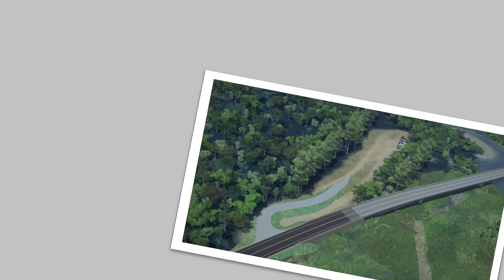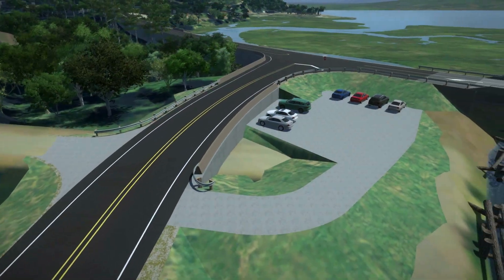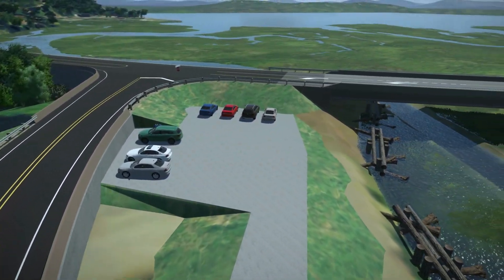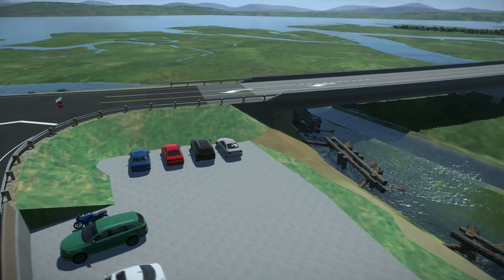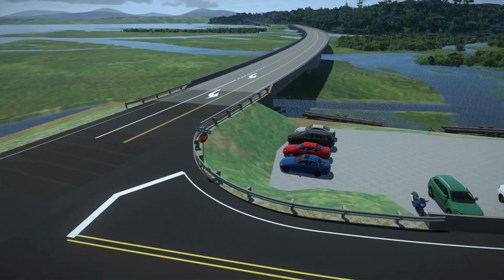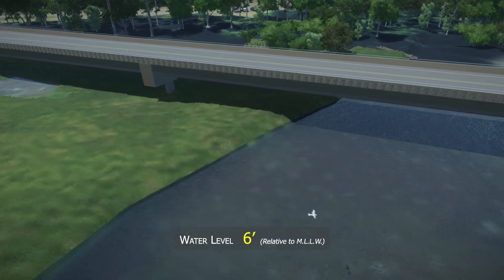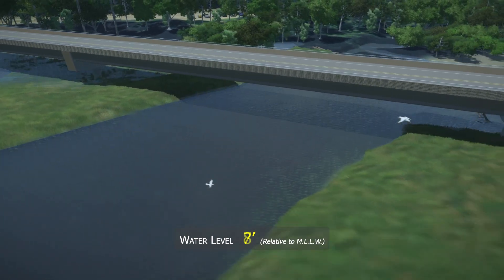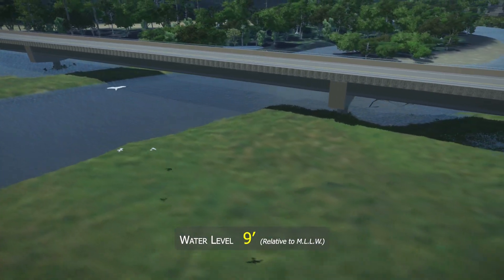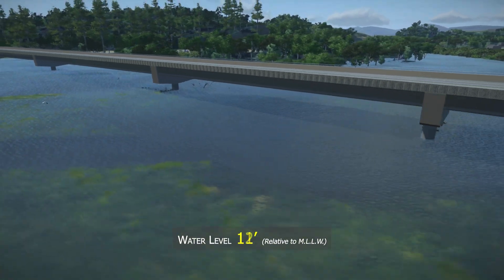Public parking at both ends of the bridge will allow access to the Ducabush Wildlife Area. Runoff from the new highway will be collected and treated at each end of the bridge to protect water quality. During high river flow events, the estuary-spanning bridge will allow water to pass freely, no longer acting as a dam and causing backwater flooding upstream.